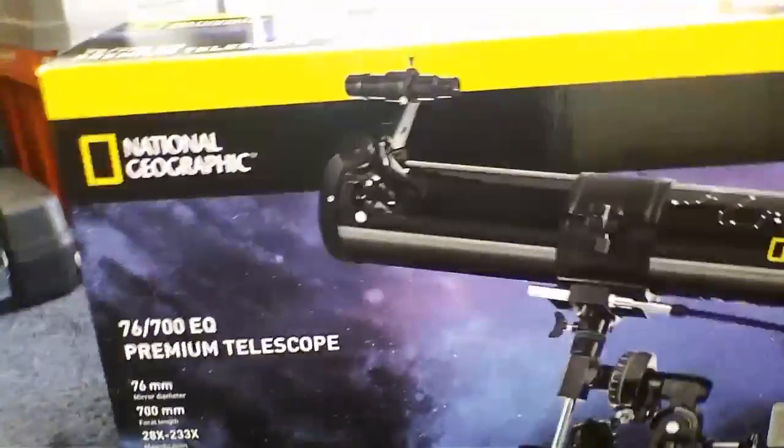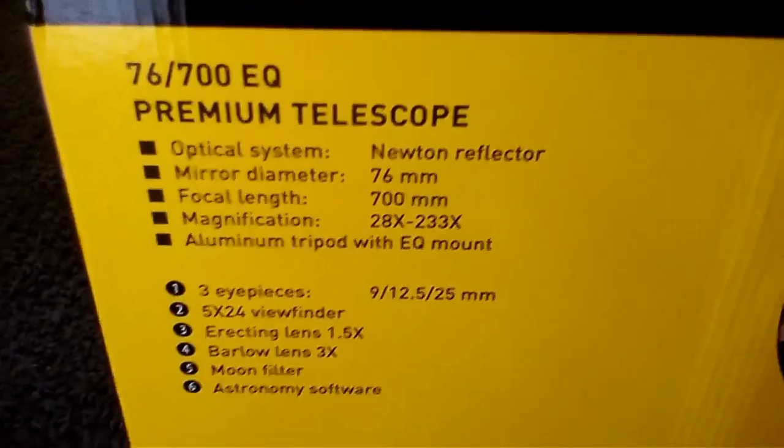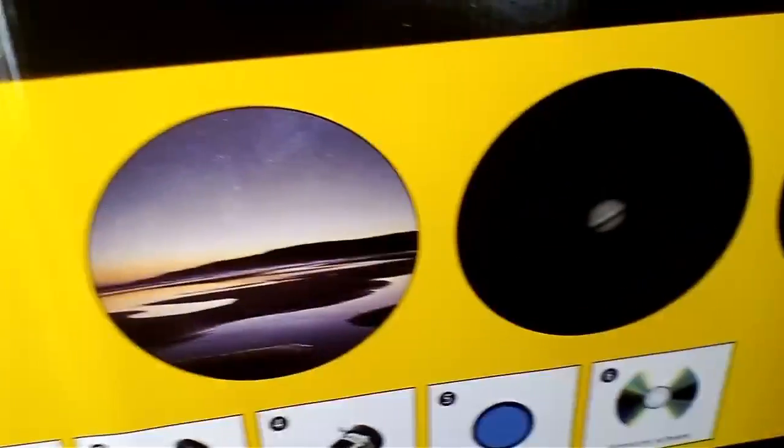I actually got it from Aldi in Sydney, Australia, and it was actually a pretty cool thing. It was $100 that my dad just bought. Just to look at the back of the box — you can see things very close — and this is some more things if you want to read. Down here is some of the things that come with it.